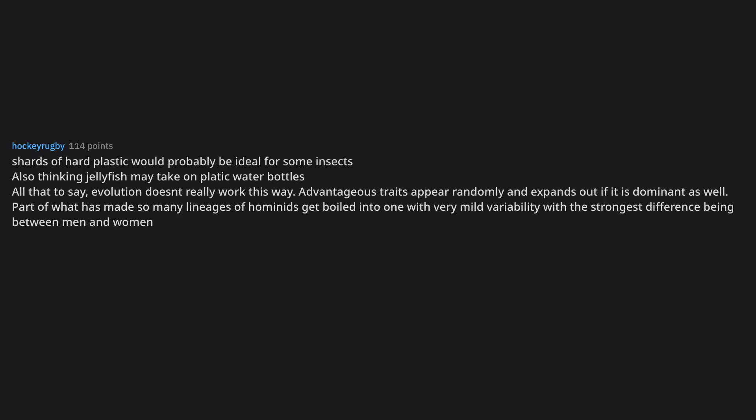Shards of hard plastic would probably be ideal for some insects. Also thinking jellyfish may take on plastic water bottles. All that to say, evolution doesn't really work this way — advantageous traits appear randomly and expand out if dominant, which is part of what has made so many lineages of hominids consolidate into one with very mild variability, with the strongest difference being between men and women.